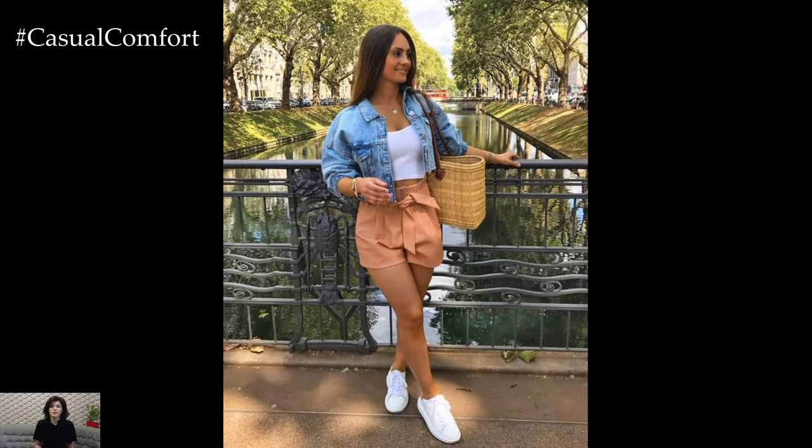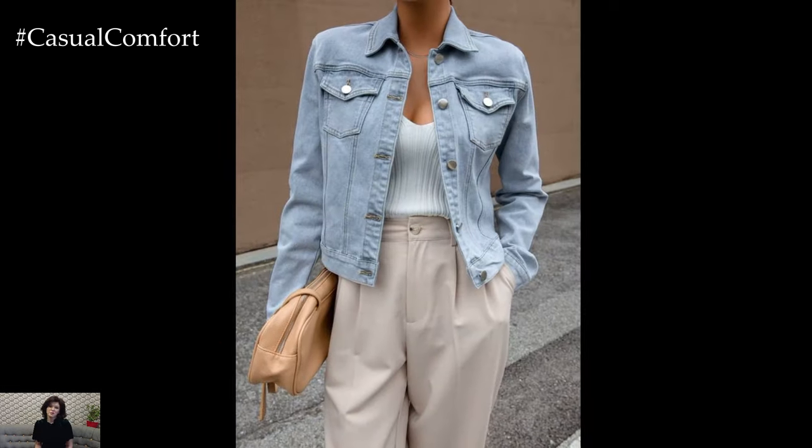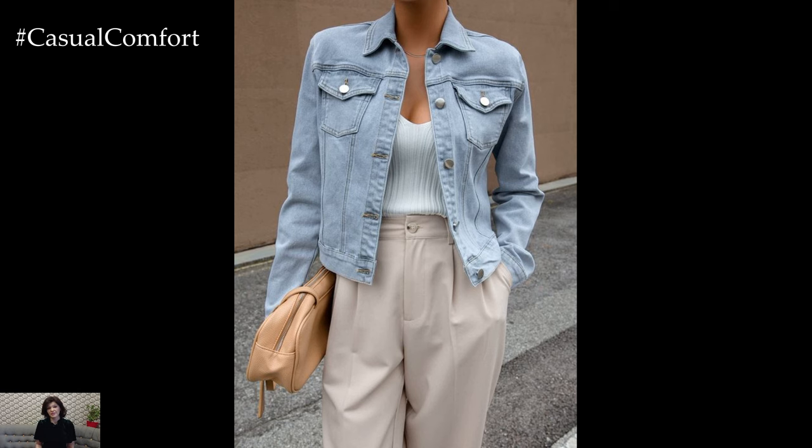For those cooler spring evenings, a denim jacket effortlessly complements a cozy knit sweater or cardigan. Layering these pieces creates depth and texture while keeping you warm and stylish.